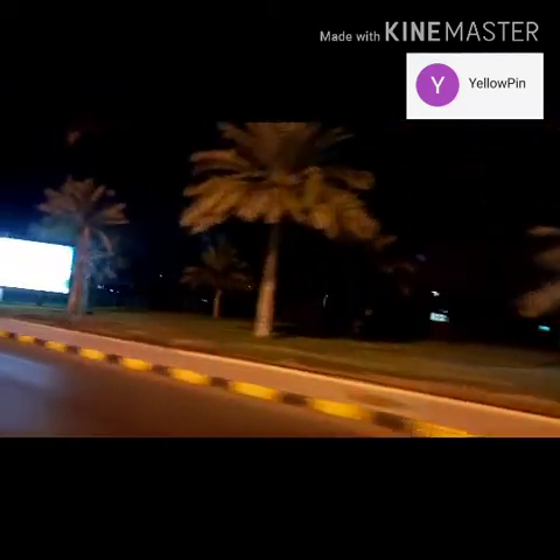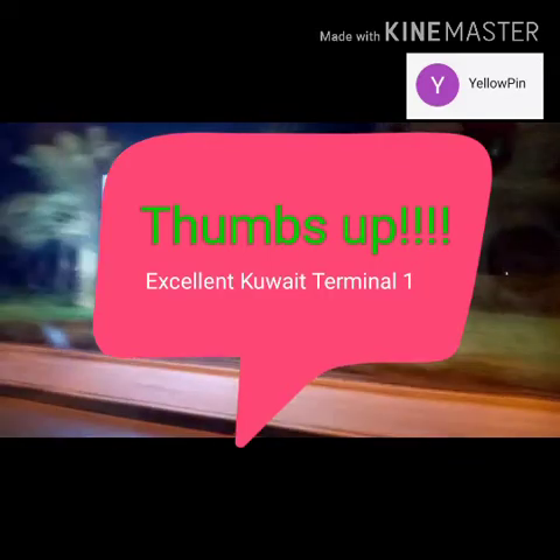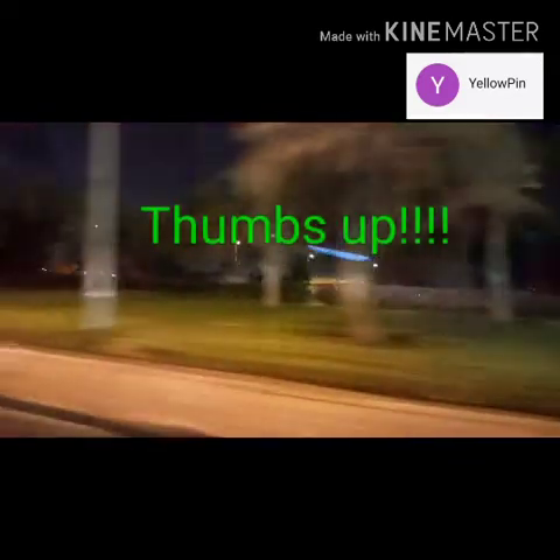This is the garden outside Kuwait International Terminal 1. It is a very well organized and clean area — excellent job, International Terminal 1. We traveled at night, around 1:00 to 1:30 in the morning, and there's no traffic going home.